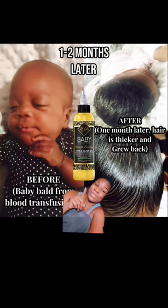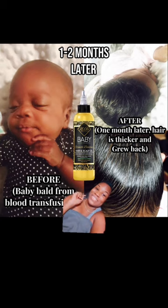I want to talk about how this product, along with our leave-in growth boosting conditioner, got our baby girl's hair from looking like this to this within one to three months.